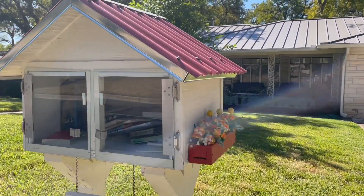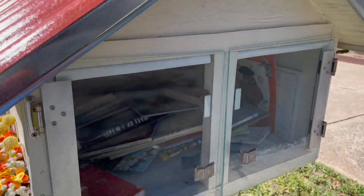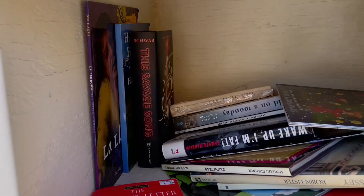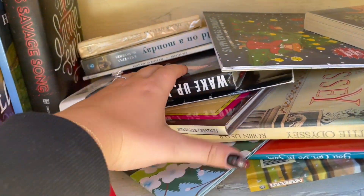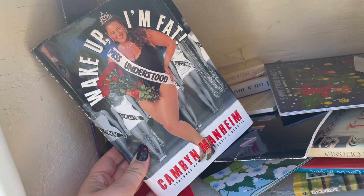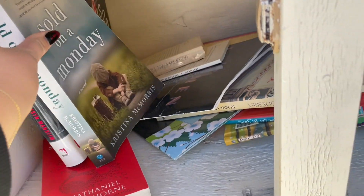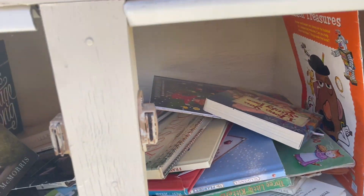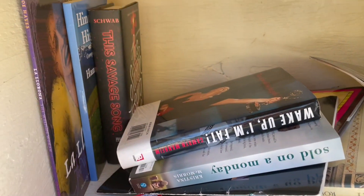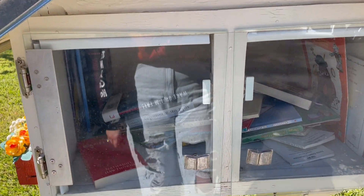Oh my gosh, y'all the next one is so cute - you are not ready. Look at how adorable - are you kidding me? The little sides with the red roof, you've got to be kidding, that is so cute. It says it's a children's library but we'll see about this. We have a V.E. Schwab book, This Savage Song. Scarlet Letter - that was definitely somebody's school copy. They do have a lot of kids books in here but we also have Wake Up I'm Fat, and Sold on a Monday - oh my gosh, that looks terrifying.